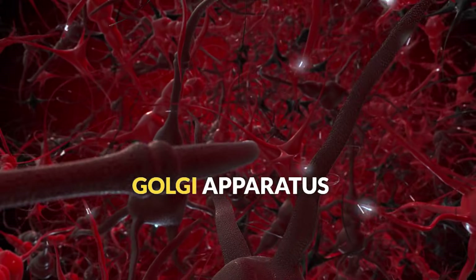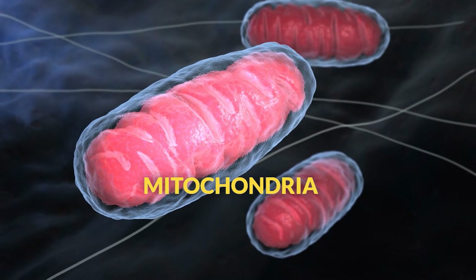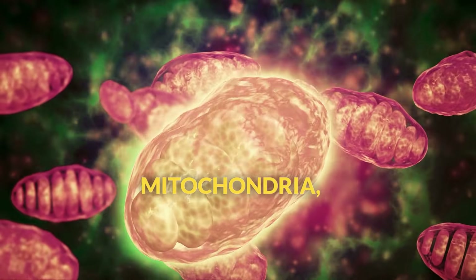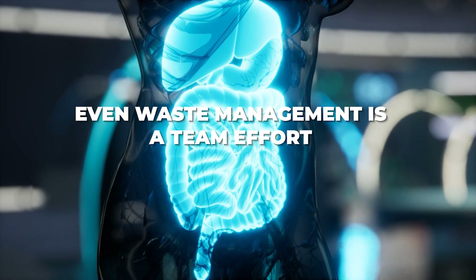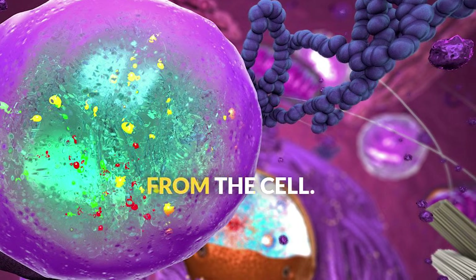The protein then travels to the Golgi apparatus for processing before being shipped to its final destination. Meanwhile, mitochondria are constantly producing ATP to power all of these processes — without energy from mitochondria, none of the other organelles could do their jobs. Even waste management is a team effort: lysosomes break down waste, the ER transports it, and vacuoles store it until it can be removed from the cell.